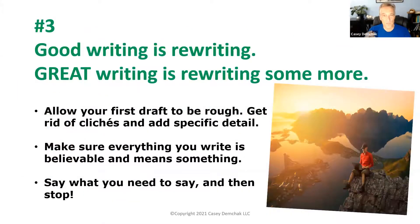Finally, tip number three — and this one does involve writing — is to rewrite your copy a lot before you call it done. I always say good writing is rewriting, and great writing is rewriting some more. A lot of my clients say 'Casey, do your magic,' but writing good marketing copy is not magic. It's a matter of doing a bunch of rewrites. I do much more editing and revising when I write marketing copy than I do for a blog post.